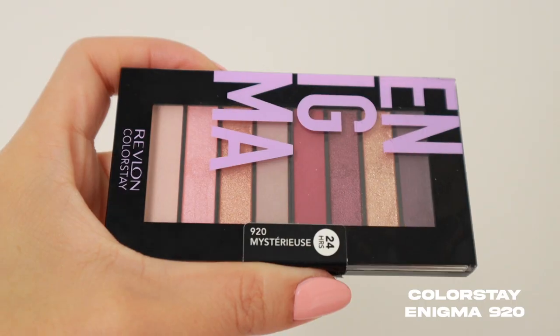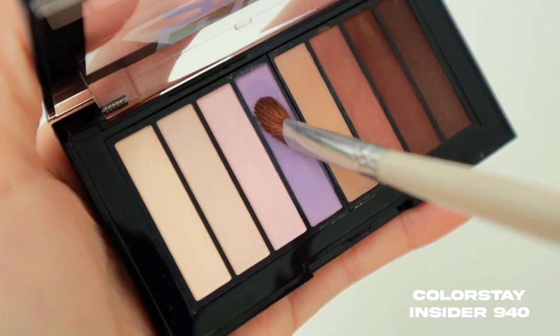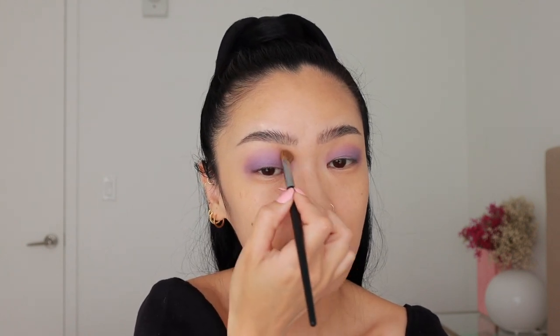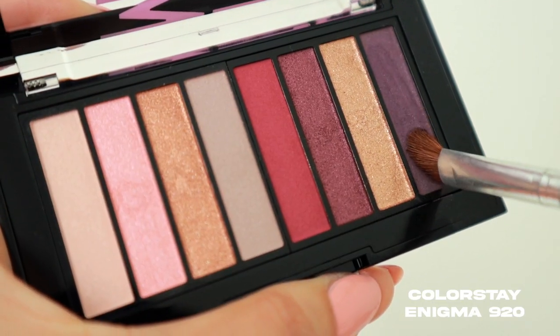Now moving on to the eyes — we're going for that periwinkle shade, Pantone's color of the year. I have two palettes from Revlon, their ColorStay palettes in 920 and 940. I can see a purple shade in each of these palettes to create that periwinkle color. I'm taking this light purple shade first and applying that all over the lids, then for the edges I'll take a fluffy clean brush and blend it outwards.